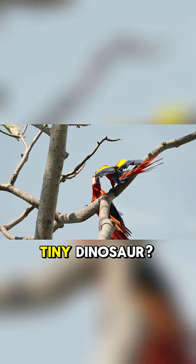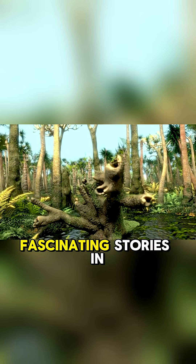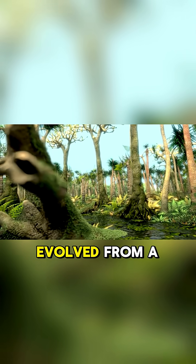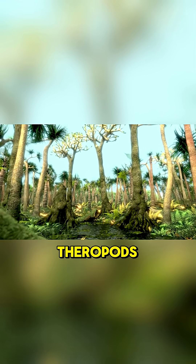Have you ever looked at a bird and seen a tiny dinosaur? Well, you're not wrong. It's one of the most fascinating stories in evolution, how birds, or avies, evolved from a group of two-legged, meat-eating dinosaurs called theropods.